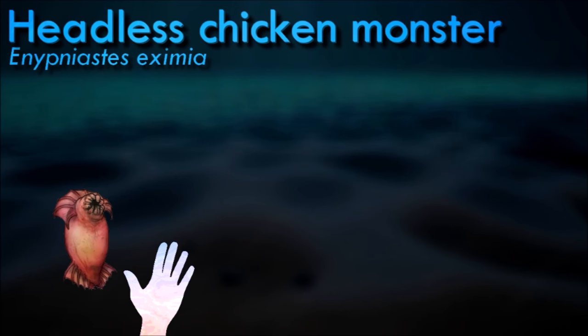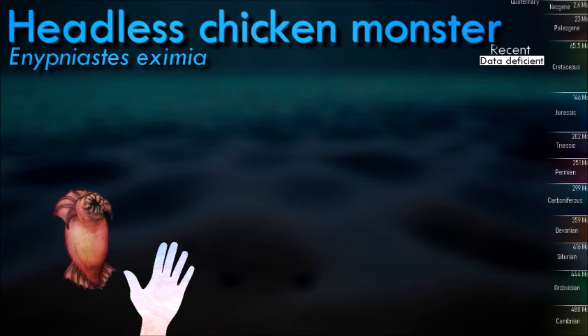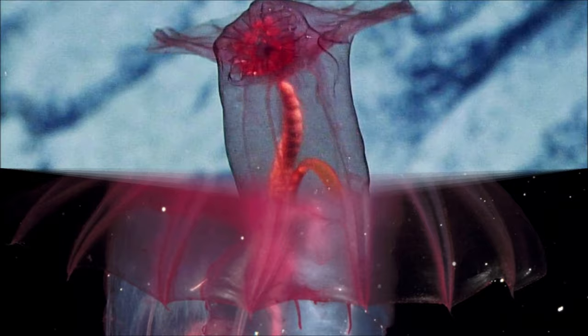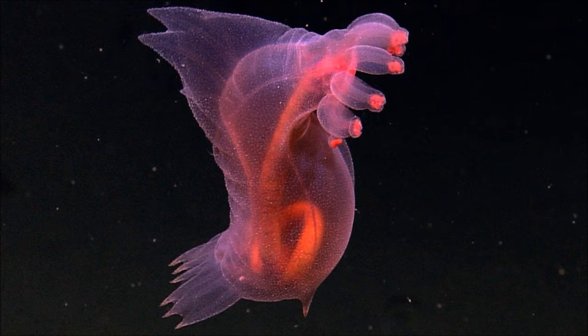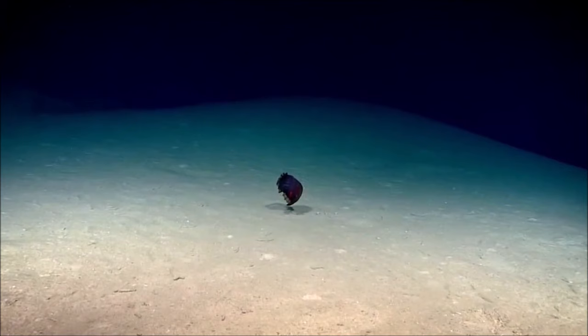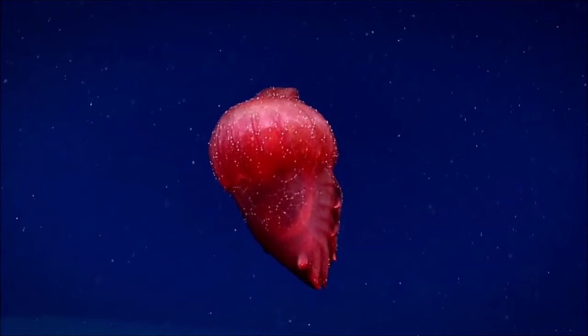Spanish dancers, or headless chicken monsters, move using a few methods. The first is that they move their anterior veil in a rowing motion. The second is that when there is a current, the organism will use their tentacles to pull themselves down current. They also move using a pushing motion with their tentacles. They feed mostly on benthic sediment by pushing food into their mouths with their tentacles. They feed very quickly, staying on the seafloor for at most 64 seconds; since that is not enough time to feed fully, they feed episodically.